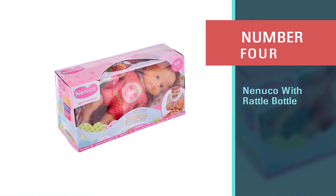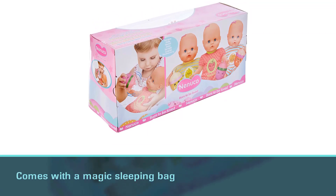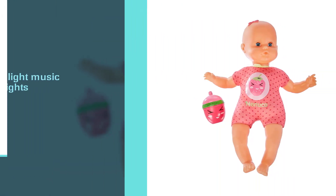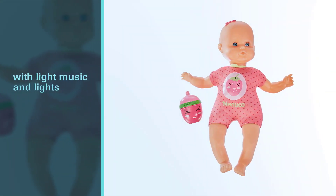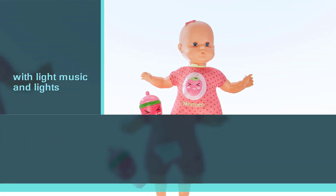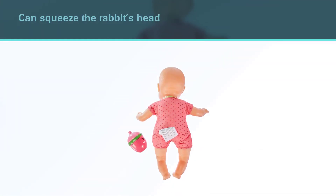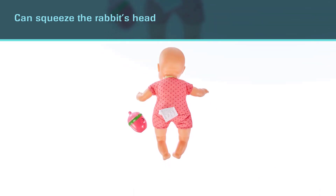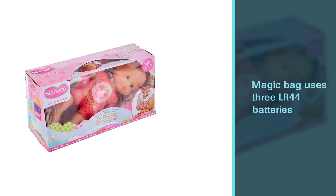Number four: Nenuco With Rattle Bottle. When the doll is in the magic bag, you can squeeze the rabbit's head on the bag to continuously swing the doll. This magic bag uses three LR44 batteries. When laid down, the rabbit on the bag lights up and plays a melodious crib song. The lightweight doll wears a blue onesie with a cap and fits nicely into the bag.